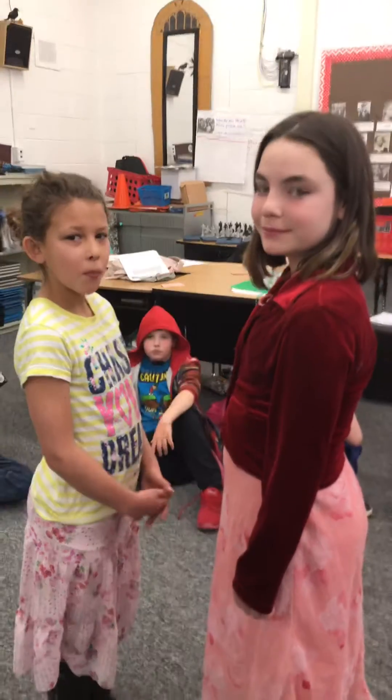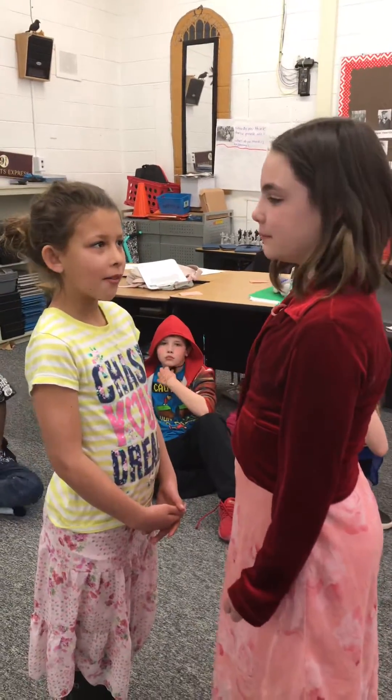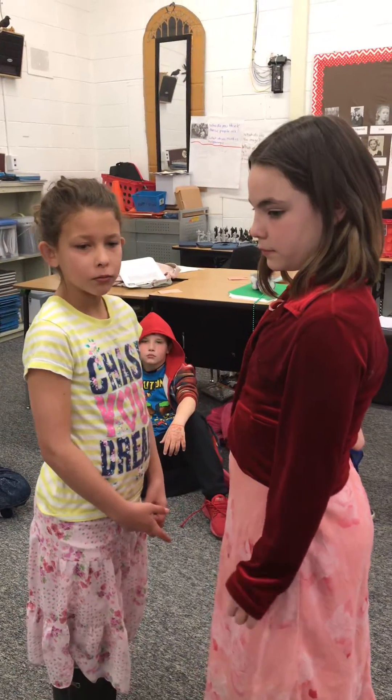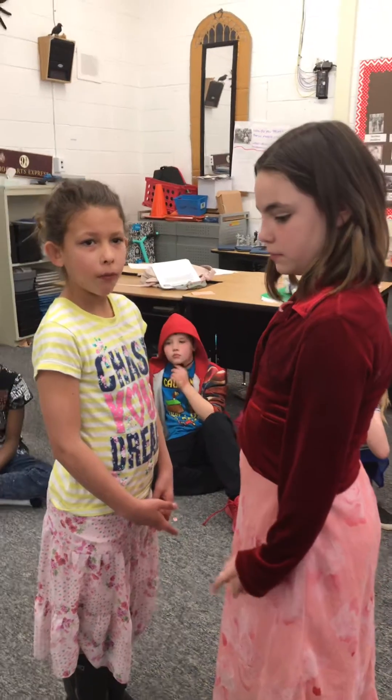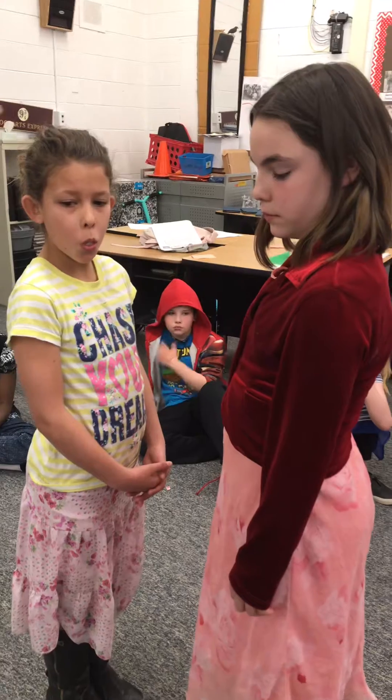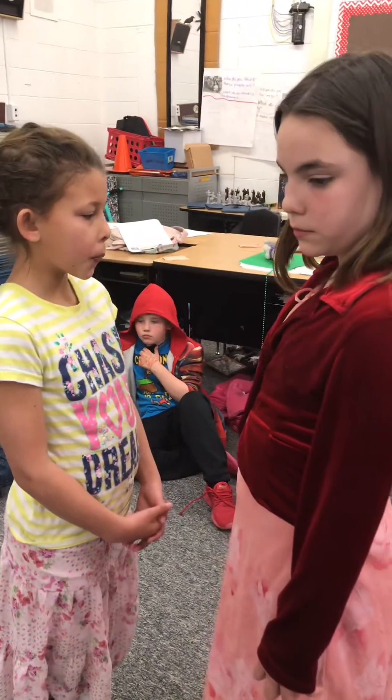We're going to share another game that we do in our class to practice math facts. We call this Rock, Paper, Scissors, Math. So they start out just like rock, paper, scissors, math, but instead of putting the traditional rock or paper or scissors out, they put either a number from zero through five.